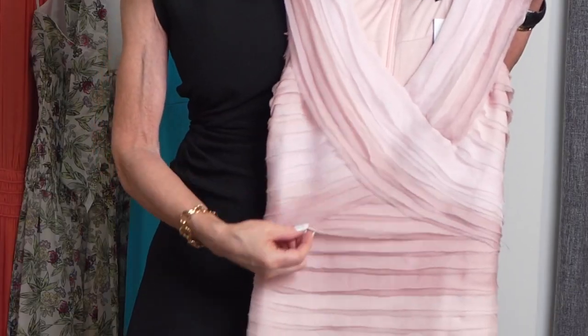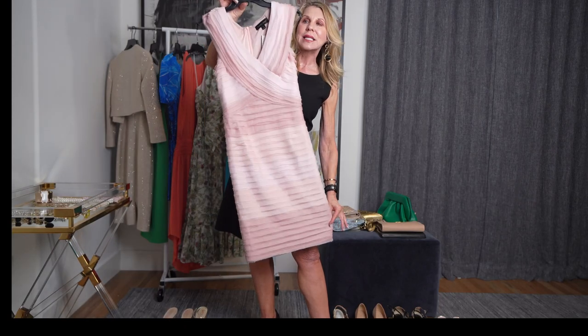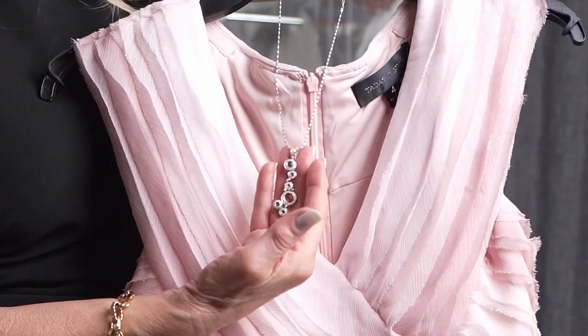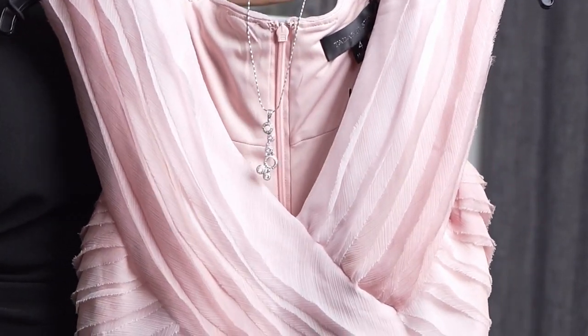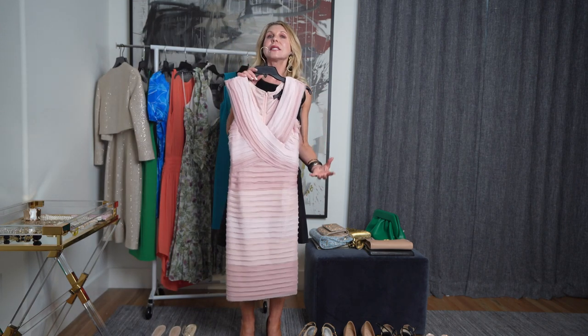So here you have just a really beautiful classic dress. There are layers and layers of soft, flowy fabric. This dress is so classy that I would 100% keep something very simple. If you have fine jewelry like this — it is something that my husband's godmother gave me so many years ago when we first got married — something like that would go really nicely. And then just some very simple, delicate bracelets to go with it.